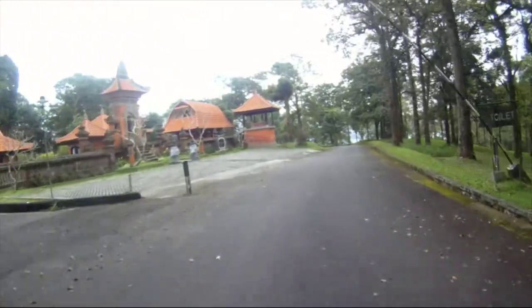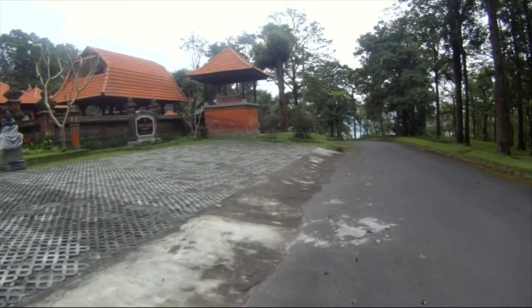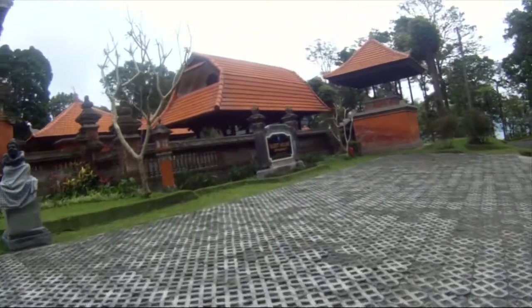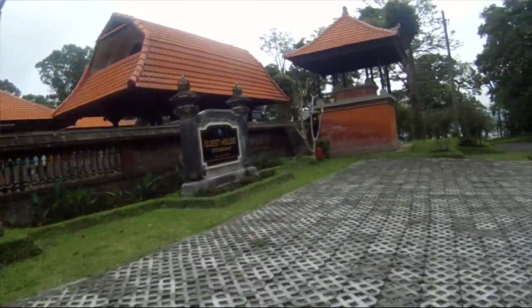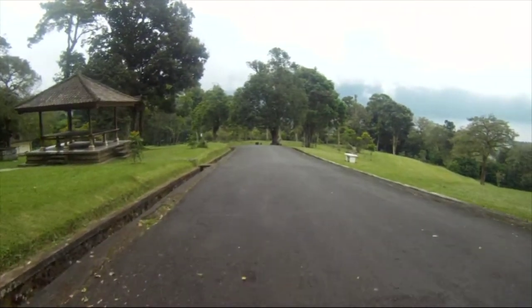We've got a tourist lodge and accommodation for researchers on the left. I don't think it's very cheap, but it's traditional Balinese. Instead, we stopped to admire Beratan Lake.